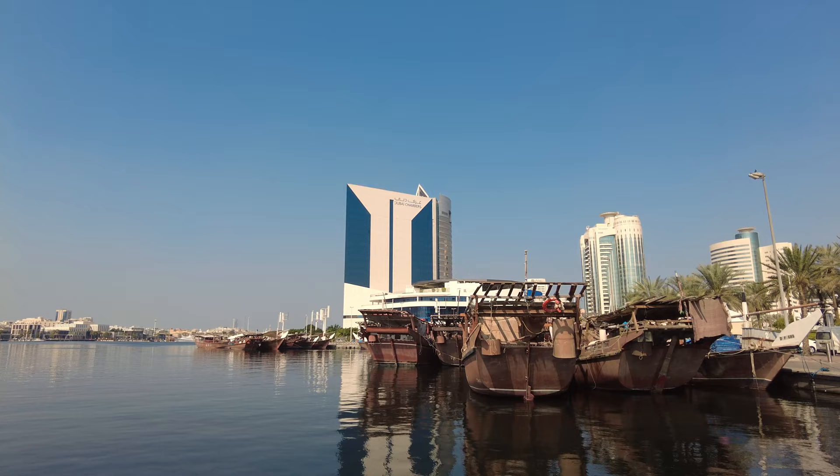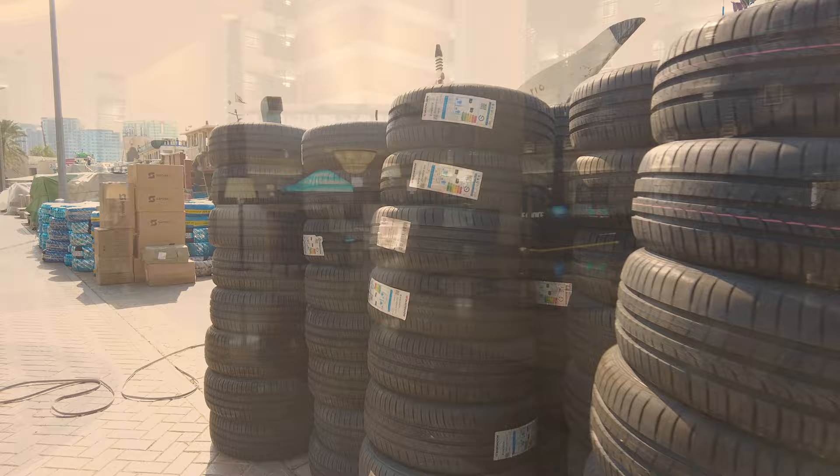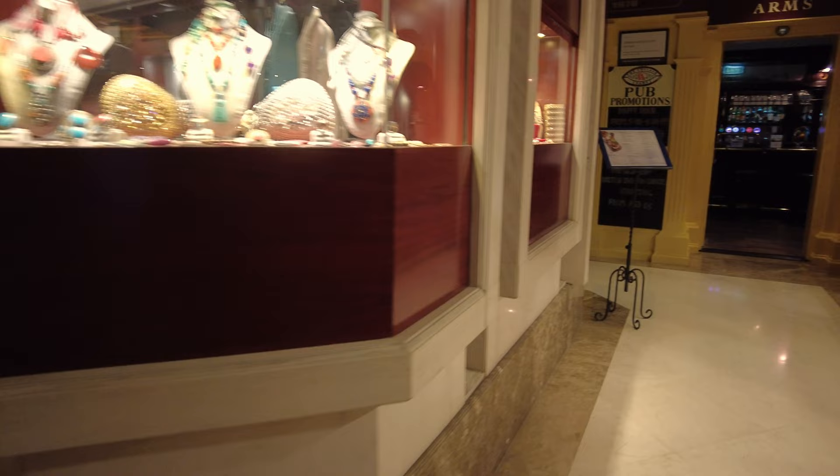In this case, the cargoes are mostly tyres. Now back to the hotel where we find a British pub, the Chelsea Arms, next door to a Turkish carpet shop.